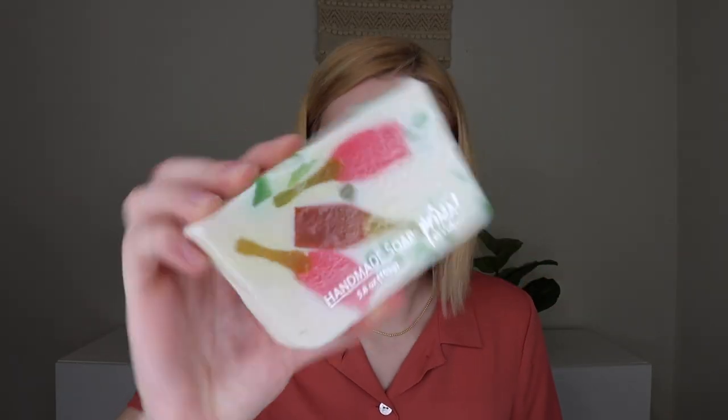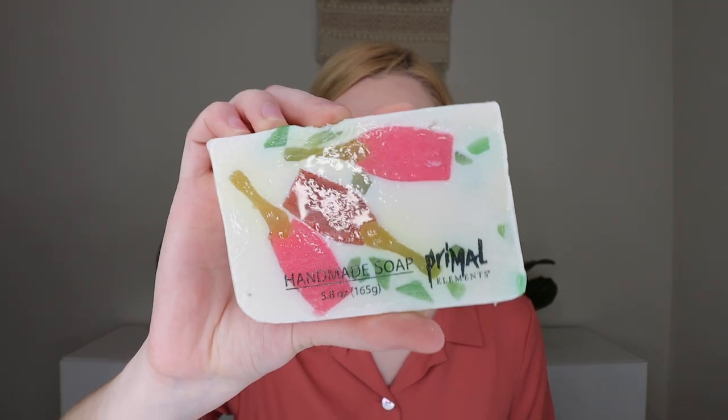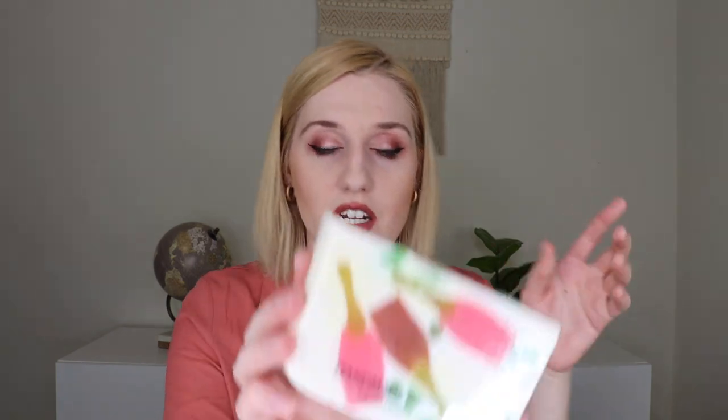The next thing I'm pulling out is by Primal Elements — this is their Rosé All Day bar of soap. It says on the back: "Pop the cork with this celebratory soap, fragrance with notes of sugared peach, rosebud, fizzy apricot, and sparkling champagne." It smells really good — you can smell it through the package. Oh, it has little champagne bottles on it — that is so cute. I'm excited to use this; I love getting a good bar of soap.